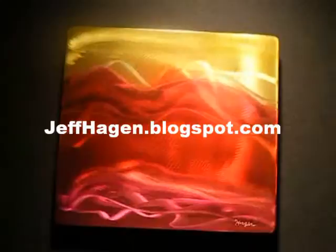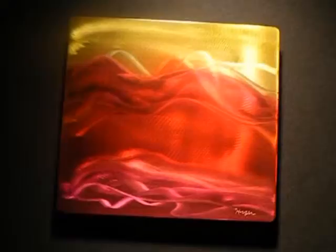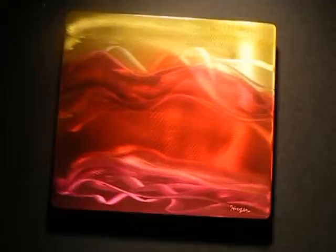Jeff Hagen produces abstract artwork using non-traditional materials and tools. He captures the essence and ambiance of light and makes the image change as one moves to view the piece. His work is smooth, bright, transparent and flowing.